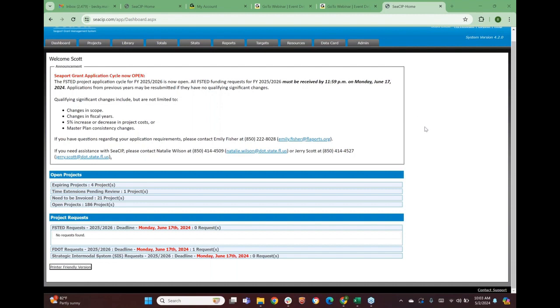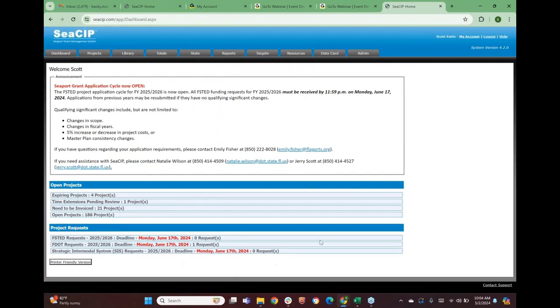This will be a refresher for some folks, and we'll start at the beginning for anybody who might be new. What I'm sharing right now is the production side of CSIP. The dashboard when you log in has some good information — it includes the cycle that DOT is collecting FSTED applications for right now, which is for fiscal year 25-26. The deadline for those applications and funding requests to be submitted is Monday June 17th.